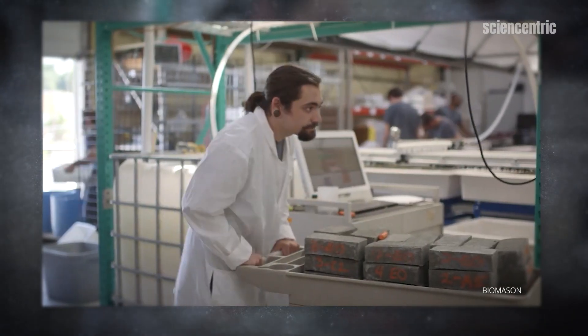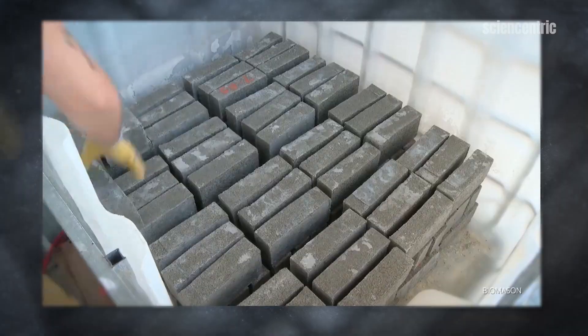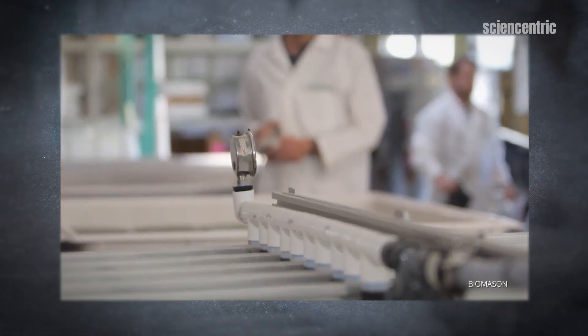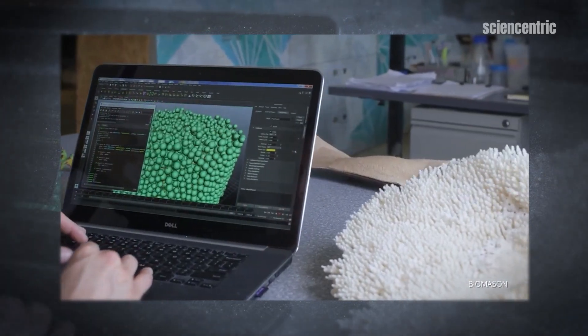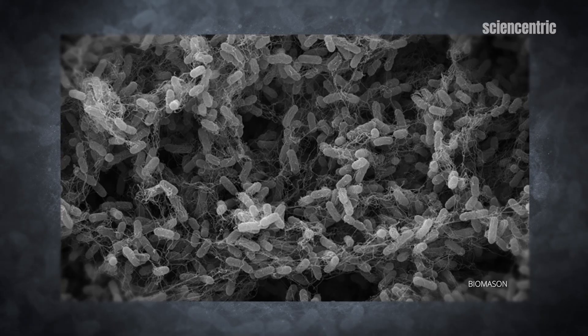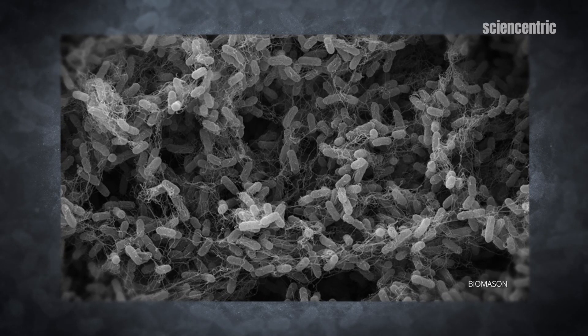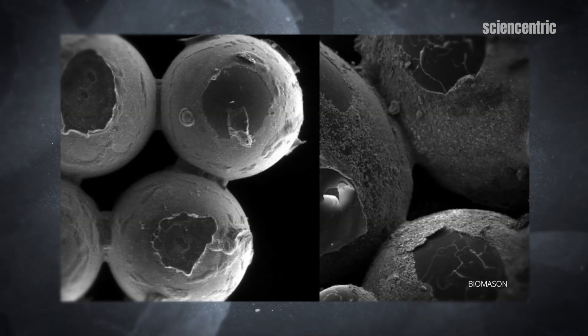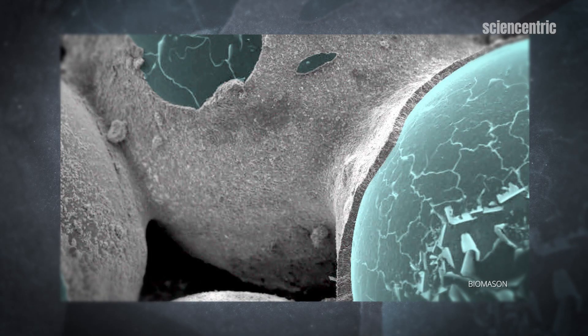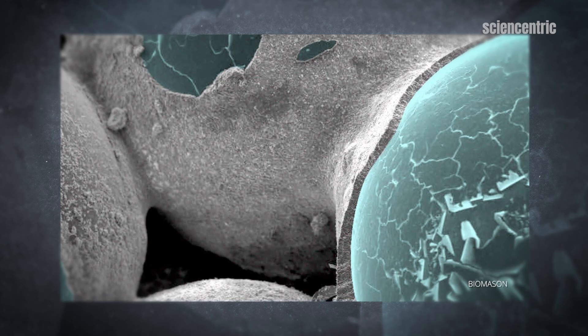These bricks reduce carbon emissions by up to 99%. The process uses aggregate sand with nutrients sprinkled onto the bricks. Bacteria living in those sand bricks — which aren't hardened yet — do something very similar to coral: they create calcium carbonate between the grains of sand, essentially sticking all those grains together. The bacteria act as the glue that holds it together and makes it really strong, and experiments have shown it holds up to impressive testing.